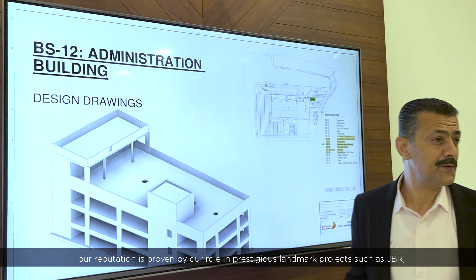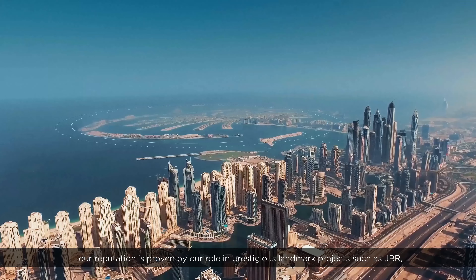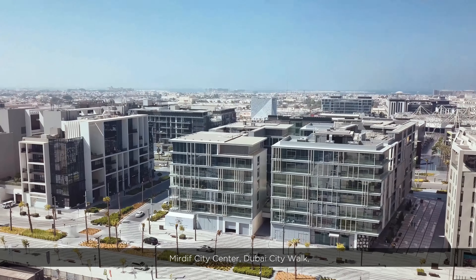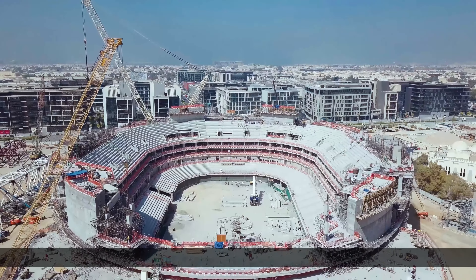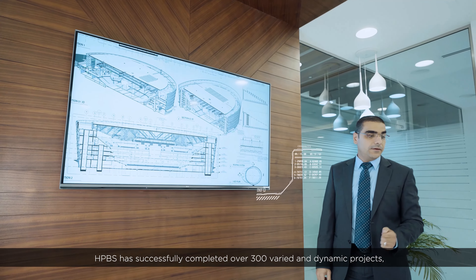Our reputation is proven by our role in prestigious landmark projects such as JBR, Mirdif City Center, Dubai City Walk, Nestle Factories, Dubai Arena, and many more. HPBS has successfully completed over 300 varied and dynamic projects.